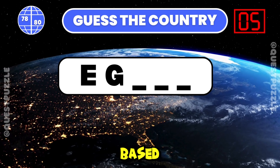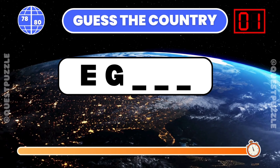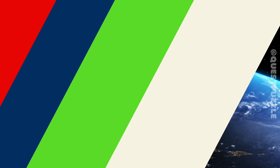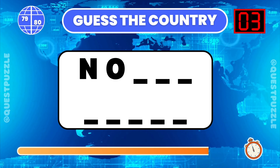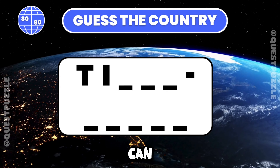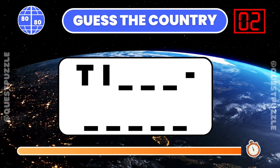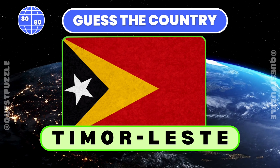Determine the country based on its first two letters. You are correct if you have guessed Egypt. From these two starting letters, name the country. Korea North. Can you identify the country with these first two letters? Timor-Leste starts with these two letters.